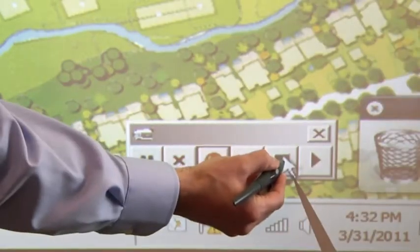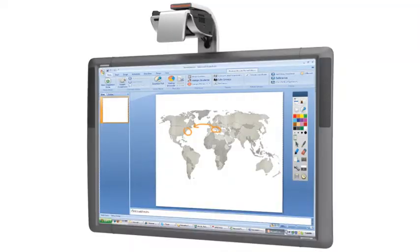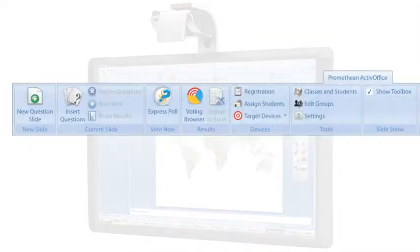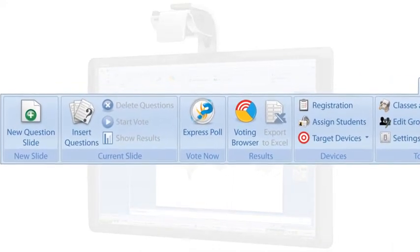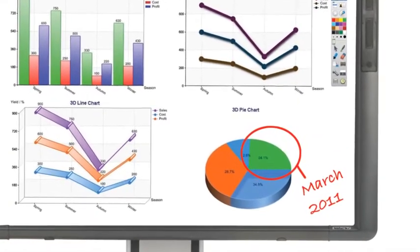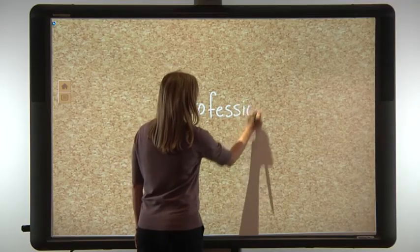For PowerPoint users, ActiveBoard 500 includes Promethean ActiveOffice, a software plugin that incorporates the interactivity and collaboration tools of ActiveInspire into PowerPoint. With ActiveOffice, notes can be made and saved directly into PowerPoint slides.